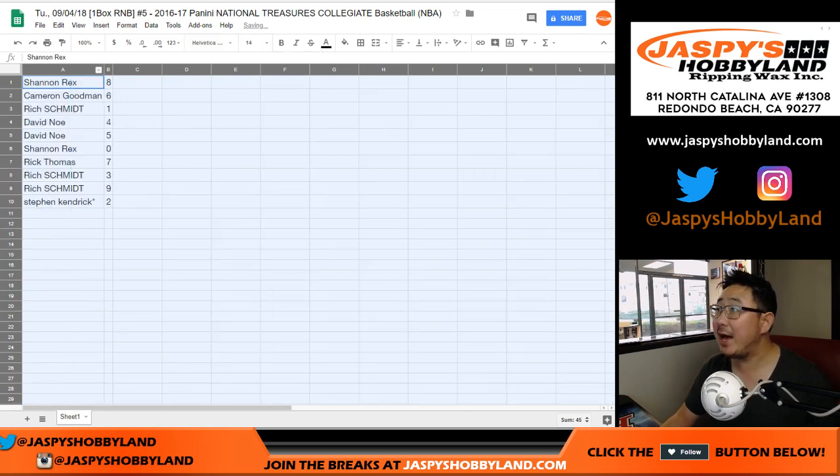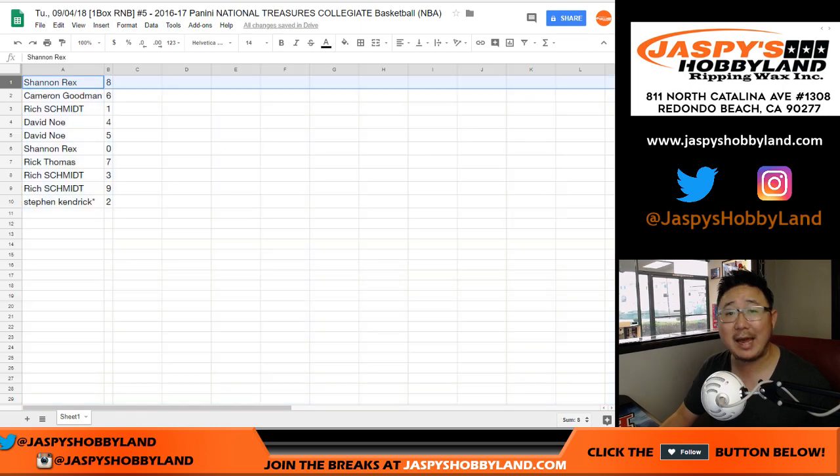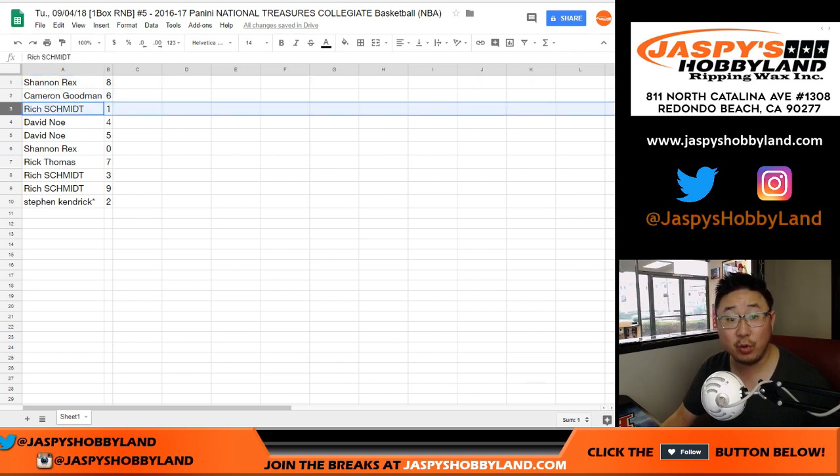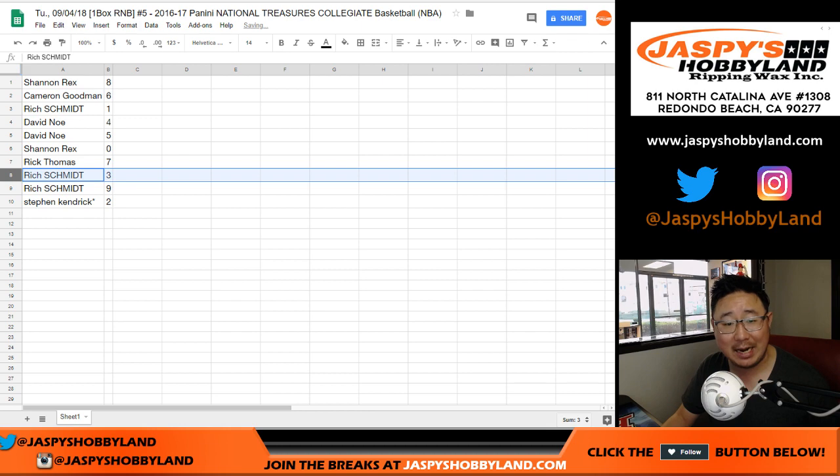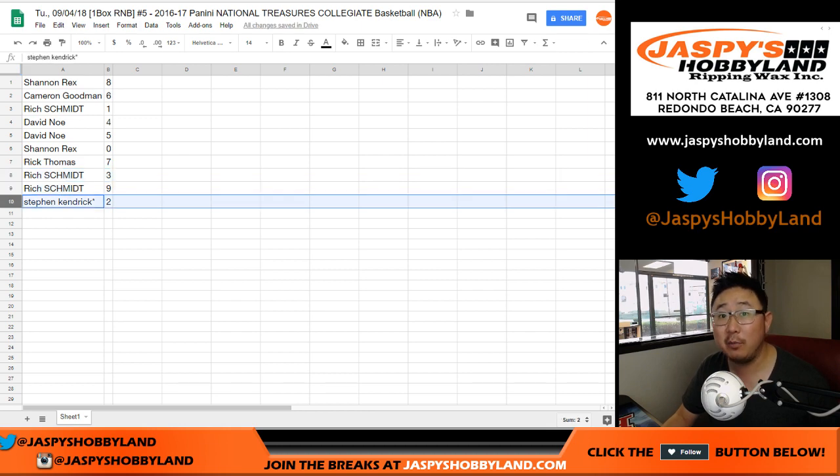All right, so Rex, you have number 8. You'll get 8, 18, 28, 38, 48, 58, 68, 78, 88, 98, et cetera. Cameron, you have 6. Rich with 1. David with 4 and 5. Rex, you have 0, which gives you any and all redemptions too — so even if it's a 1-of-1 redemption, it'll still go to you. Rick T with 7. Rich with 3 and 9. And Stephen K, last bought Mojo, with 2.